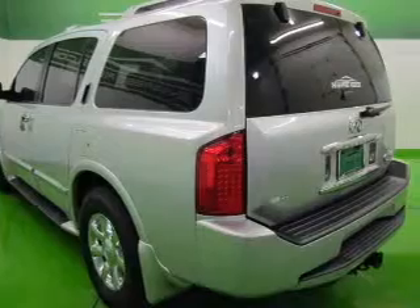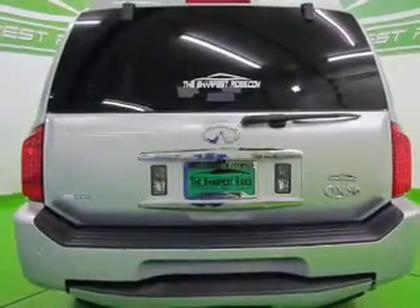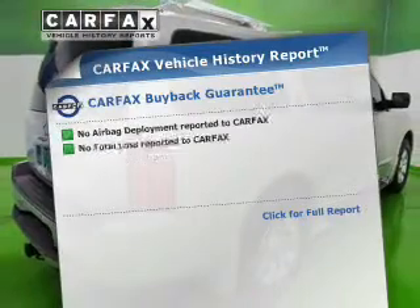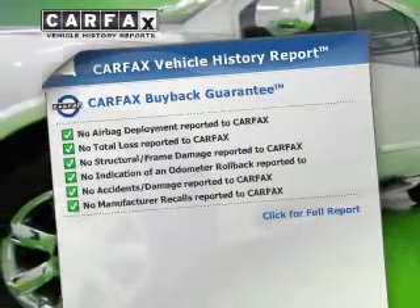GPS navigation will guide you to your destination. Treat yourself to a premium sound system. The anti-lock braking system will help deliver you safely to your destination. Memory settings make for a more comfortable ride. Know the history on this ride and greatly reduce your buying risk with the included Carfax Vehicle History Report.